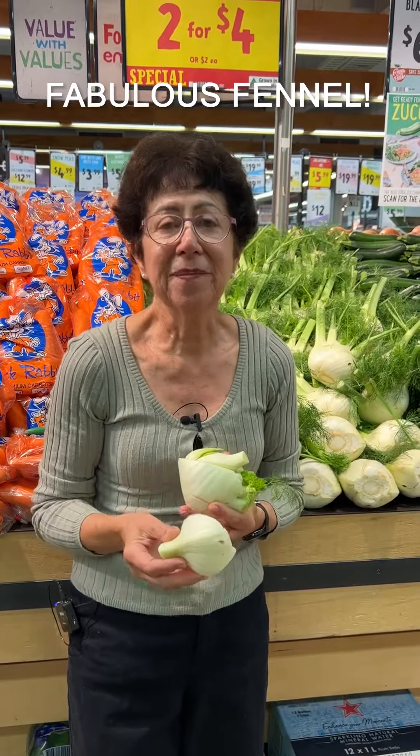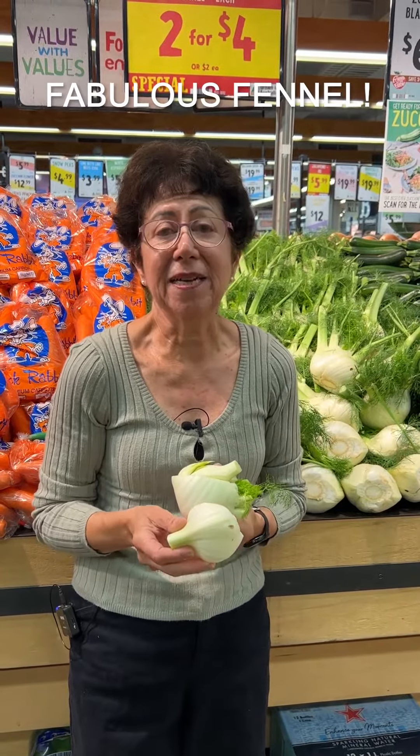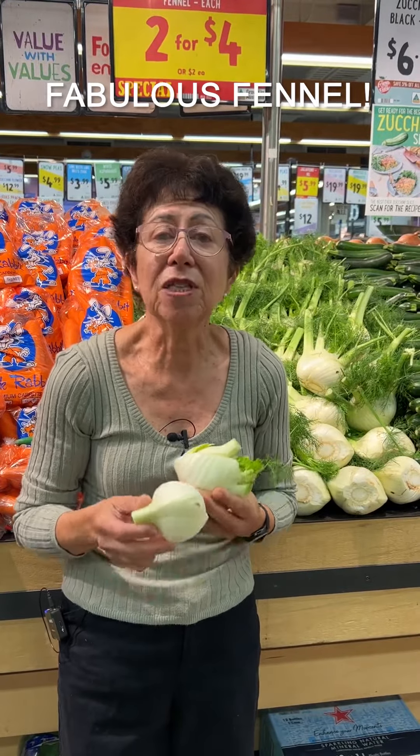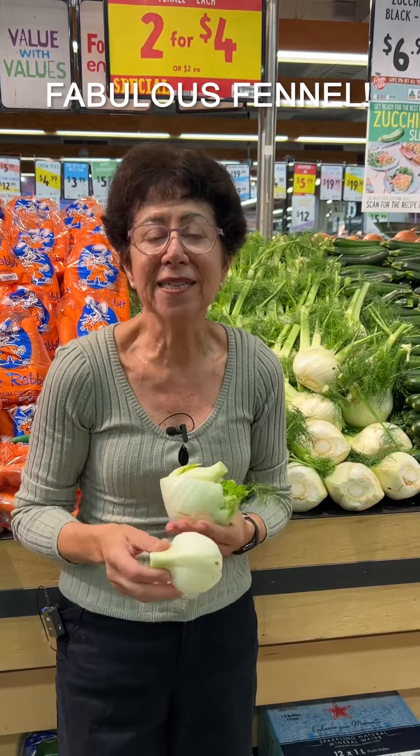It's full of fibre. It's got valuable enzymes. It's got vitamins, potassium, magnesium and B6, which all support your heart and brain health.